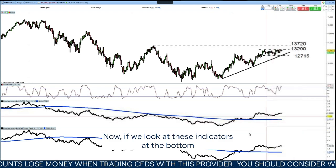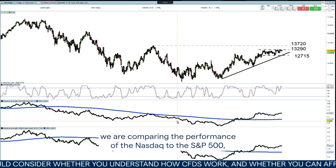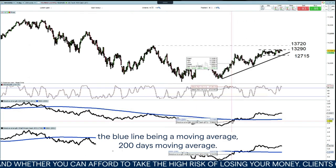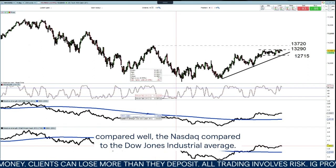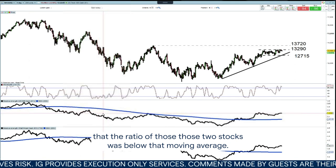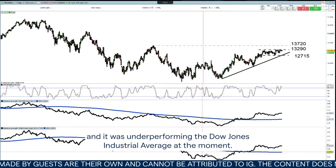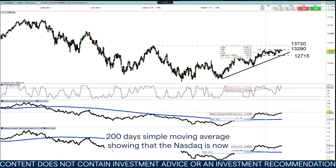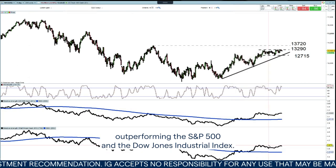If we look at these indicators at the bottom here of my chart, we've got relative strength comparisons. What we've done here is we are comparing the performance of the NASDAQ to the S&P 500, that blue line being a 200-day moving average. And below that, we've got the NASDAQ compared to the Dow Jones Industrial Average. After a year of underperformance, when that ratio of those two indices was below that moving average, the NASDAQ was underperforming the S&P and the Dow Jones. At the moment, we see this ratio crossing above that 200-day simple moving average, showing that the NASDAQ is now outperforming the S&P 500 and the Dow Jones Industrial Index.